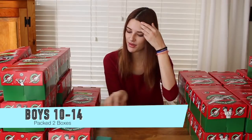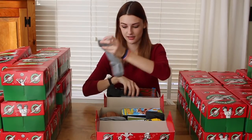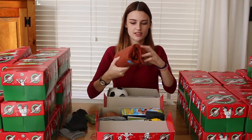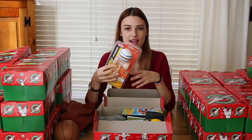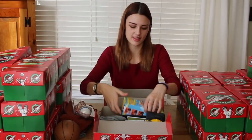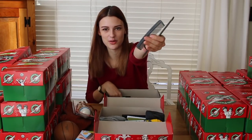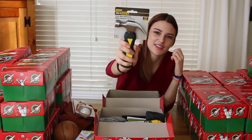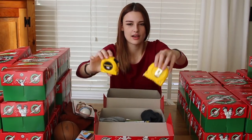Let's start with the boys boxes — the 10 to 14 year old category. Here's what we got in both of them: socks, some soap, a shirt. One has a basketball, the other has a soccer ball. One has a kendama, the other has a mini Jenga. A calculator each, a couple of combs — these things are why the boxes are so heavy — and then each of them also has a measuring tape.